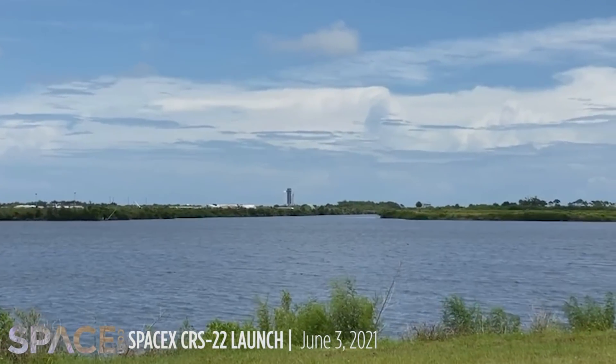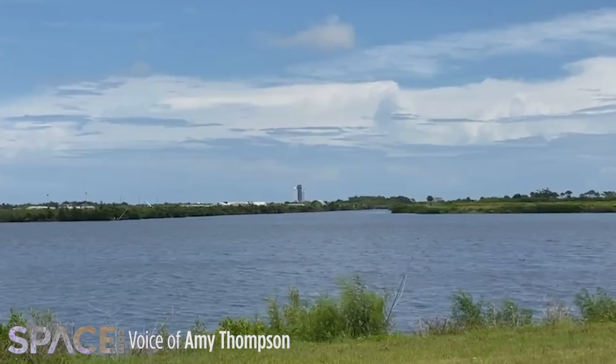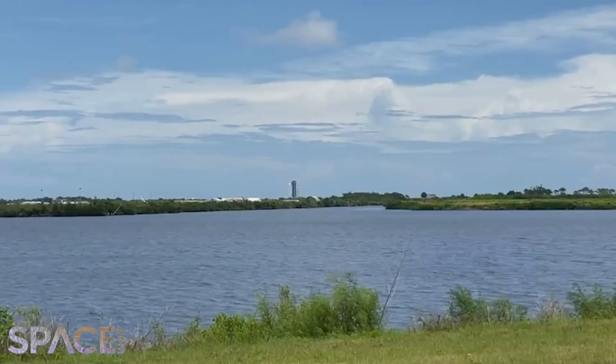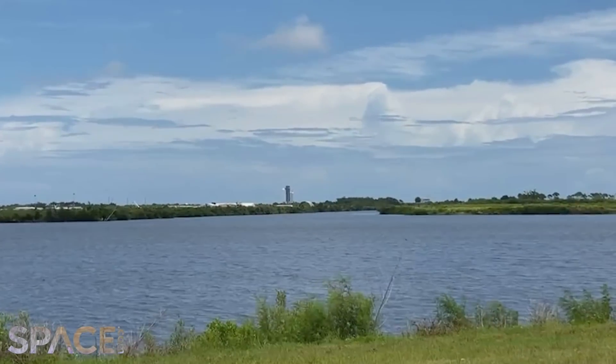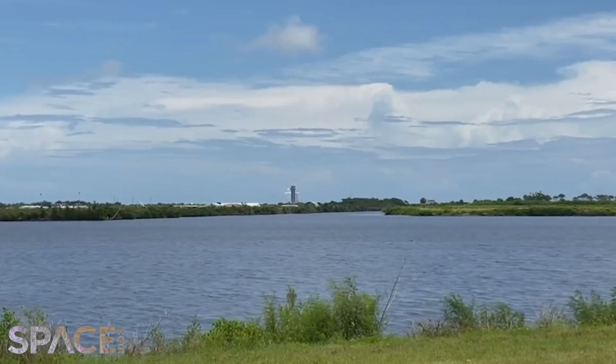If you're just joining us, this is Amy from Space.com, and we are here at NASA's Kennedy Space Center. We're looking at a live view of Pad 39A as we get ready for the 17th launch of the year.